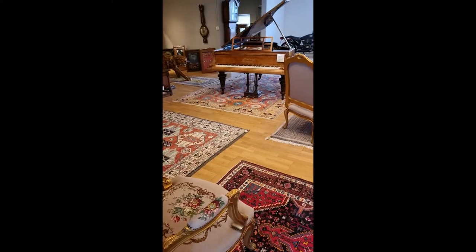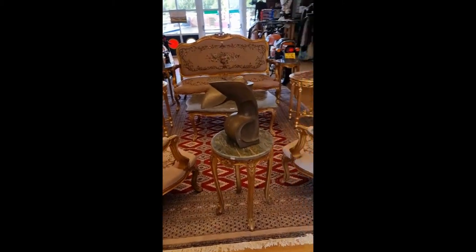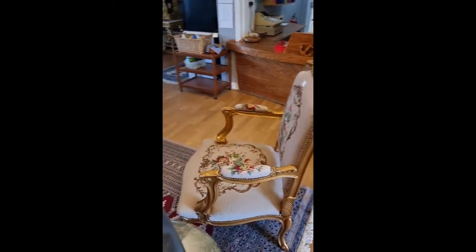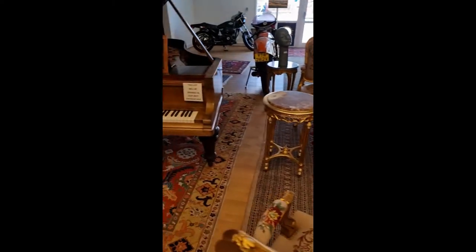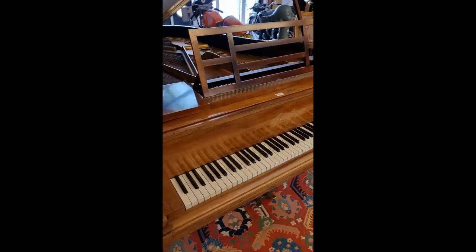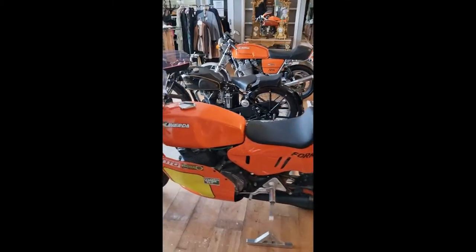And now the furniture section — some gilt furniture there, beautifully upholstered. We've got a Bluthner grand piano, that's beautiful. We had a guy came in the other day, he could play it, it was absolutely wonderful. And then we'll walk our way through into the rest of the room.